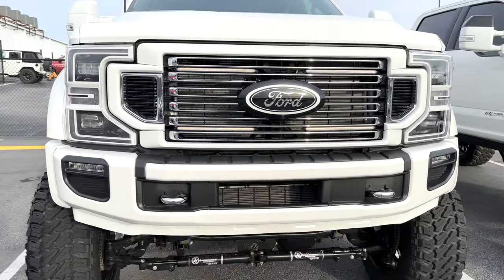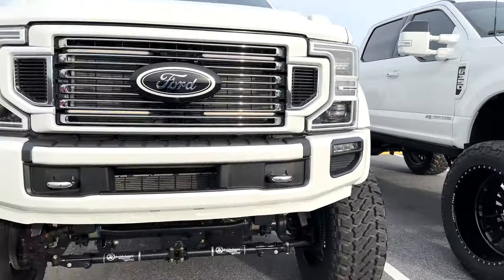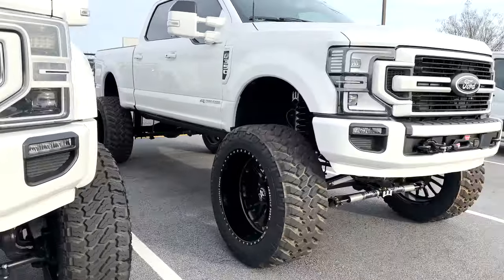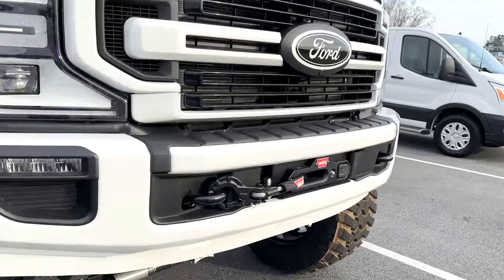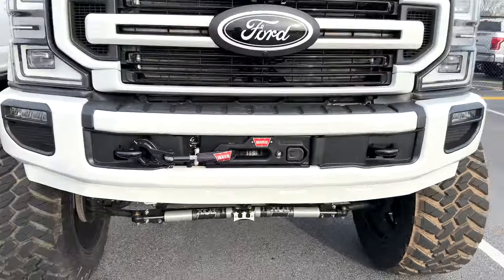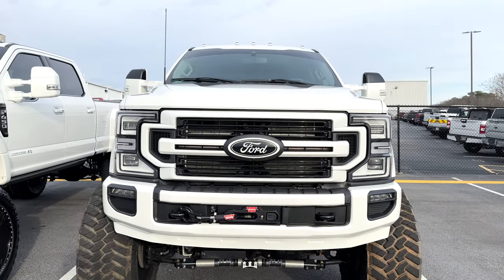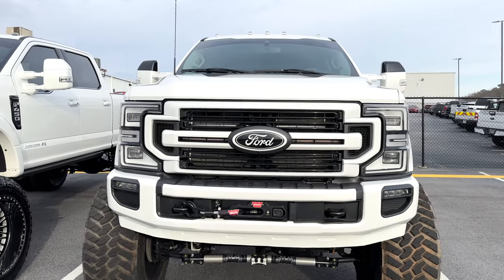As far as the bumpers, we kept the tow hooks chrome on one and put them black next door. The Tremor valence painted to match is unbelievable, and we added the worn factory winch behind the bumper — so clean and discreet. It almost has a covert vibe to it, looking awesome up front and ready to use if we ever need it.